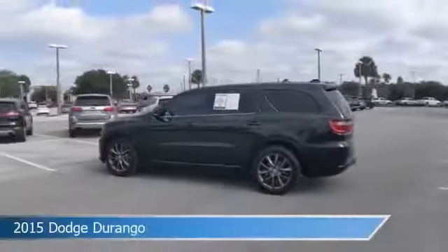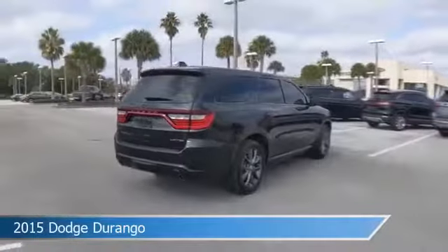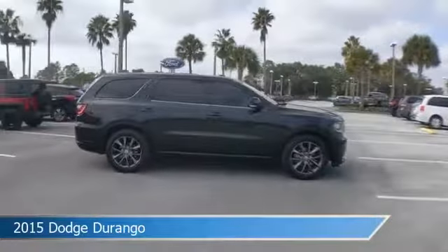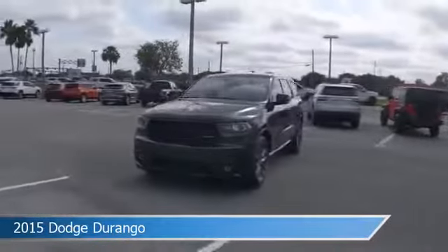Take a look at this 2015 Dodge Durango, equipped with an automatic transmission in brilliant black crystal pearl coat. This car comes with some great features including anti-lock brakes, heated steering wheel, audio controls on steering wheel, auxiliary input, and more. Come in and check it out today.